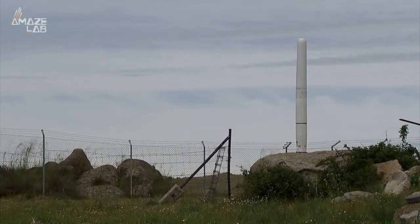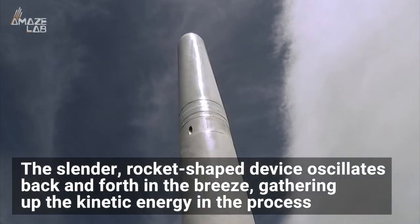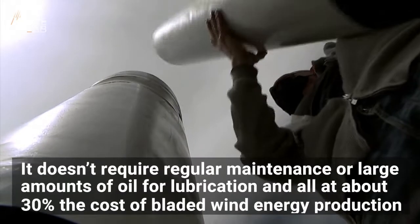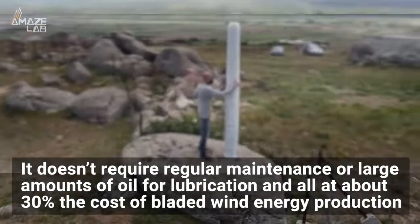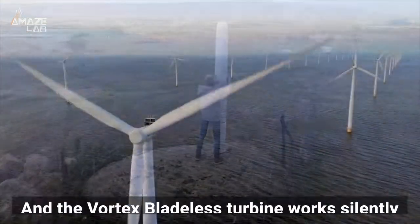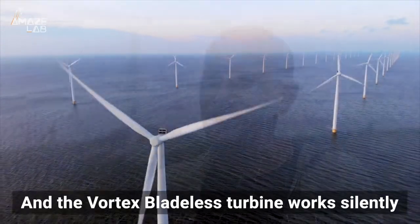So how does this harness the energy of the wind? The slender rocket-shaped device oscillates back and forth in the breeze, gathering up the kinetic energy in the process. And because of its simple design with few moving parts, it doesn't require regular maintenance or large amounts of oil for lubrication, and all at about 30% the cost of bladed wind energy production. And that all happens silently, sound being one of the biggest drawbacks of conventional wind turbines.